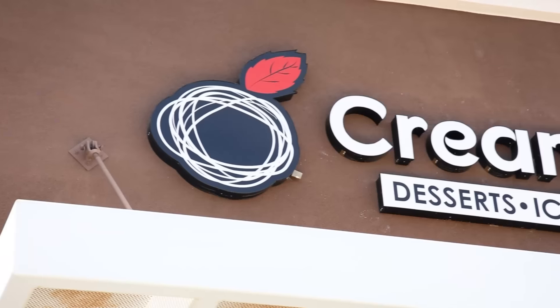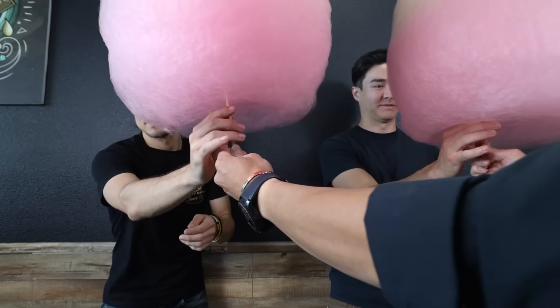All right, what's up guys! Today we are here at Creamberry, Las Vegas, Nevada. Both Morgan and I are going to be taking on a gigantic cotton candy challenge. Let's do it!